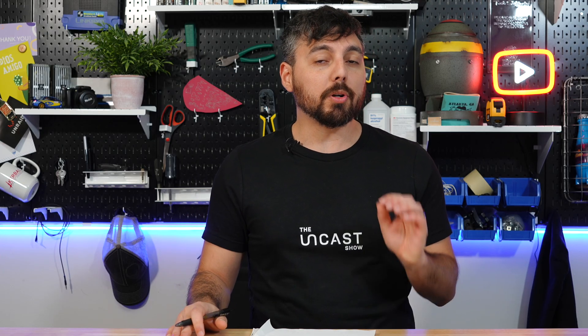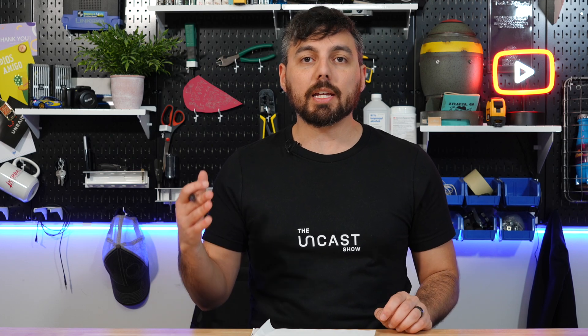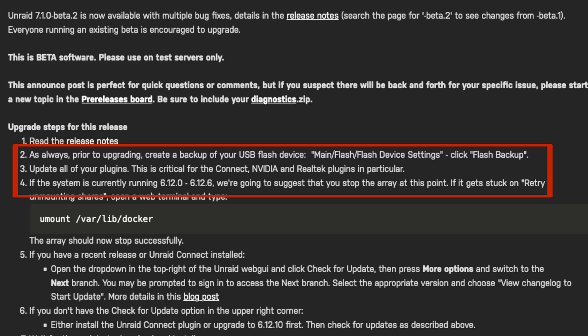Unraid 7.1 Beta 1 is now available for download and you can install it today if you wanted. But before you run off and install the beta, you should know about some potential issues — particularly with third-party drivers like NVIDIA or Realtek. Some containers may fail to launch or no longer load because the drivers may need to be recompiled. You should also update all your plugins, including the Unraid Connect plugin, to mitigate as many potential issues as possible.